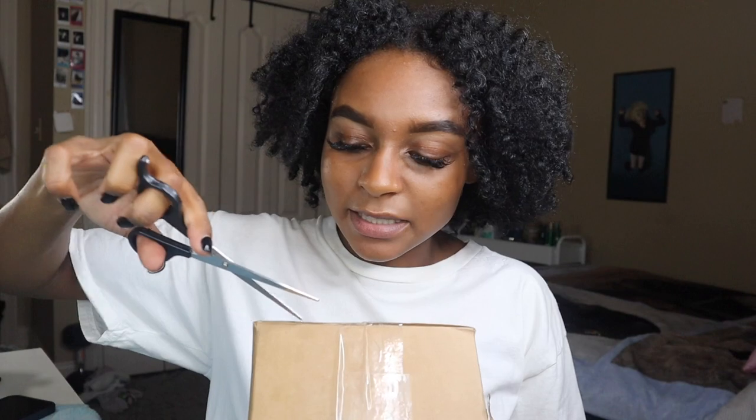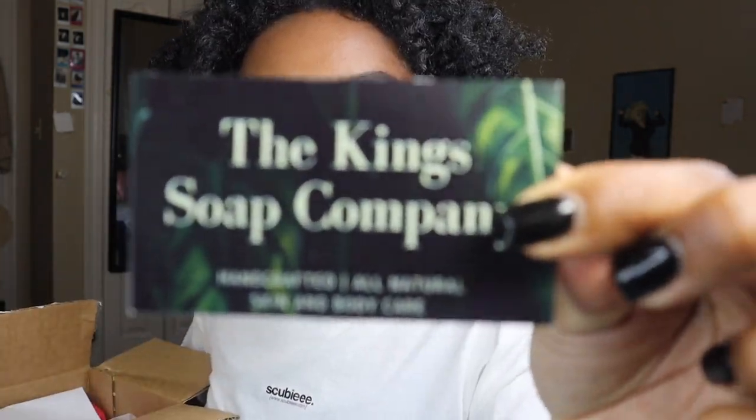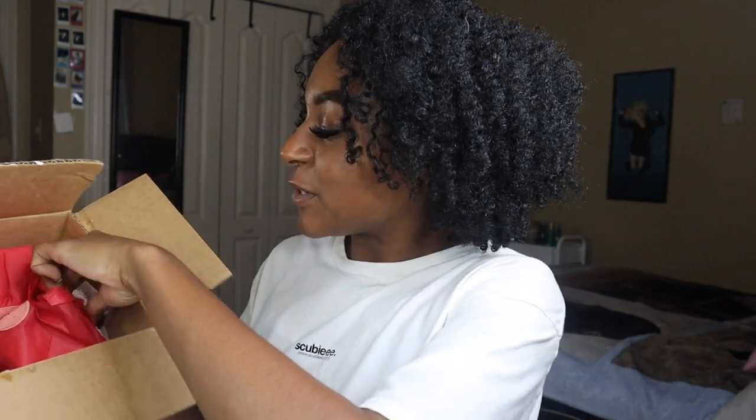I can't — she wrapped this so good. I literally smell it already, that's insane. Here it is, the King Soap Company. And then this is a thank you card — thank you for having my package arrive efficiently and timely. I can smell it and they have little stickers, how cute!